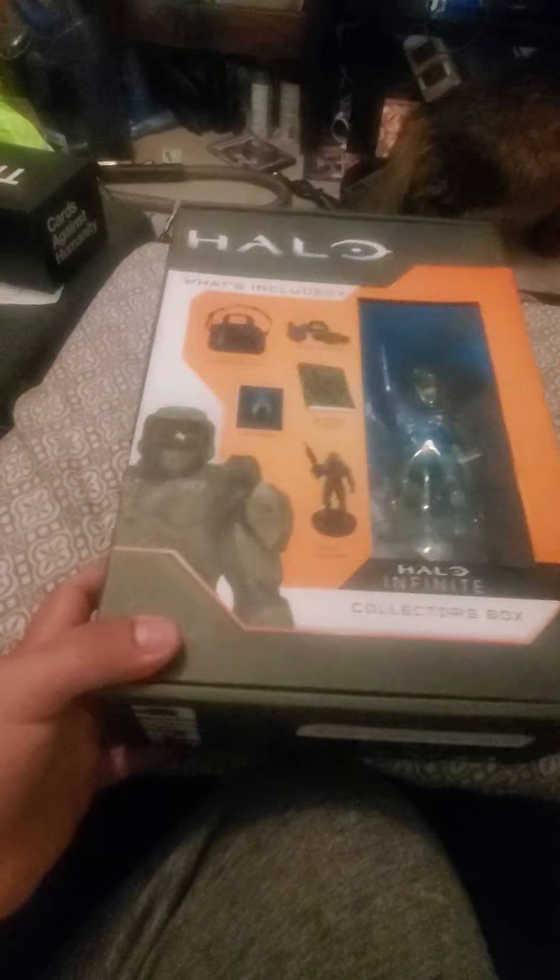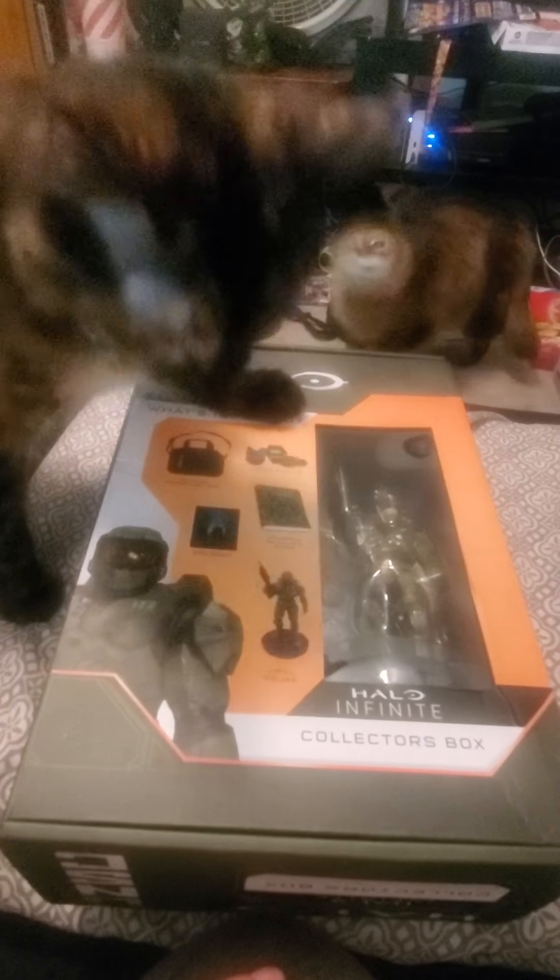I had to take the plastic off because it was reflecting way worse than this. And my cat's wanting to get in the video apparently. Who needs a dog when you got a cat that can chase a ball?